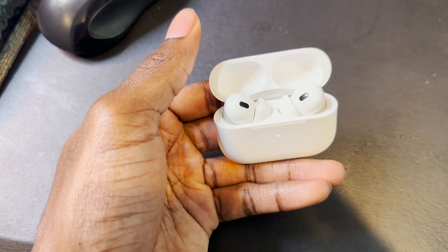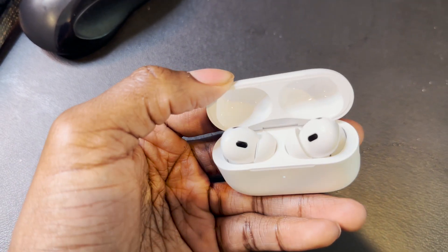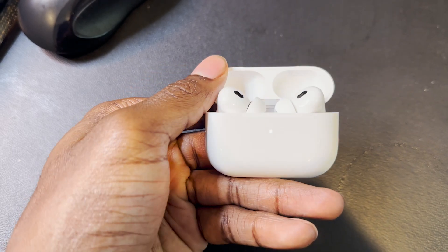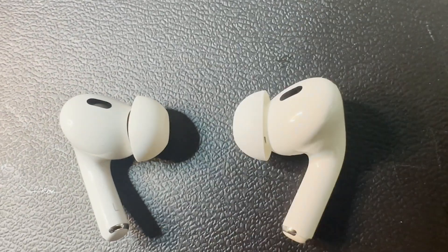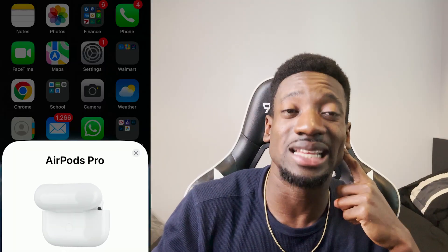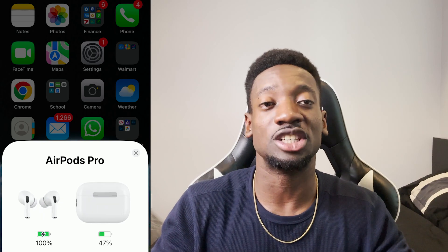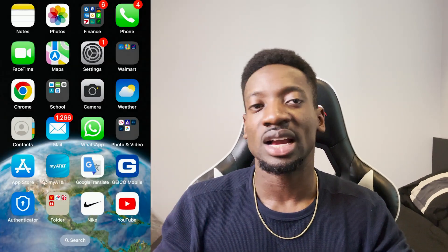So now let's open it. It works perfectly fine. Now let me try connecting to my phone. Moving on to the functionality and capabilities — I did want to make sure, since I've had a real pair before, the number one thing I wanted to check for is the noise cancellation. Right off the bat when you open it up, it shows up just like it would on a real one.